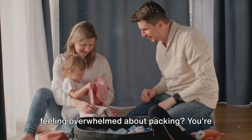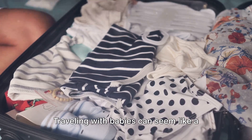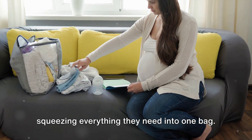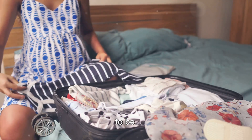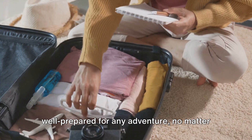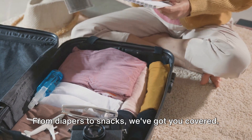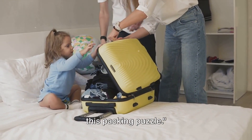Planning a trip with your little one and feeling overwhelmed about packing? You're not alone. Traveling with babies can seem like a daunting task, especially when it comes to squeezing everything they need into one bag. But here's the good news — it doesn't have to be. With our ultimate guide, you'll be well prepared for any adventure, no matter how big or small. From diapers to snacks, we've got you covered. Fear not, we're here to guide you through this packing puzzle.